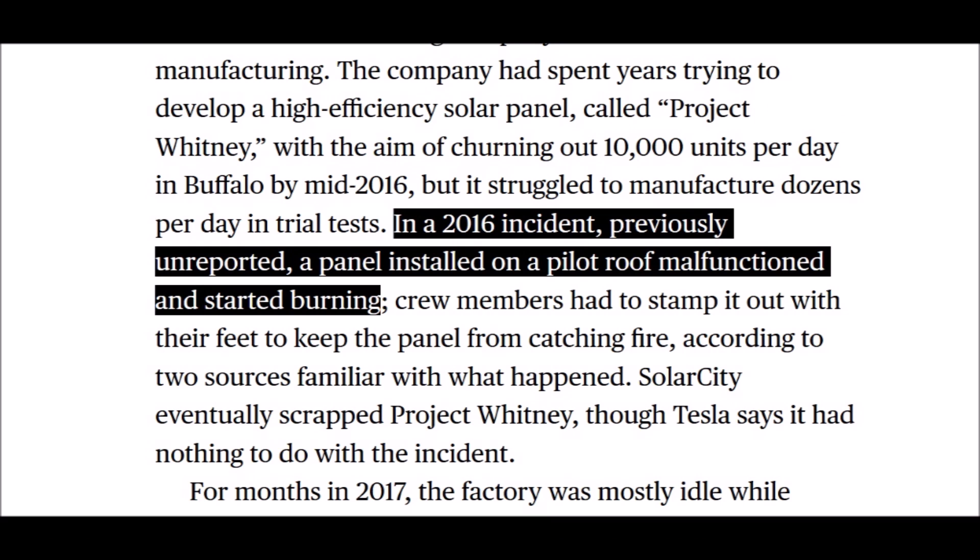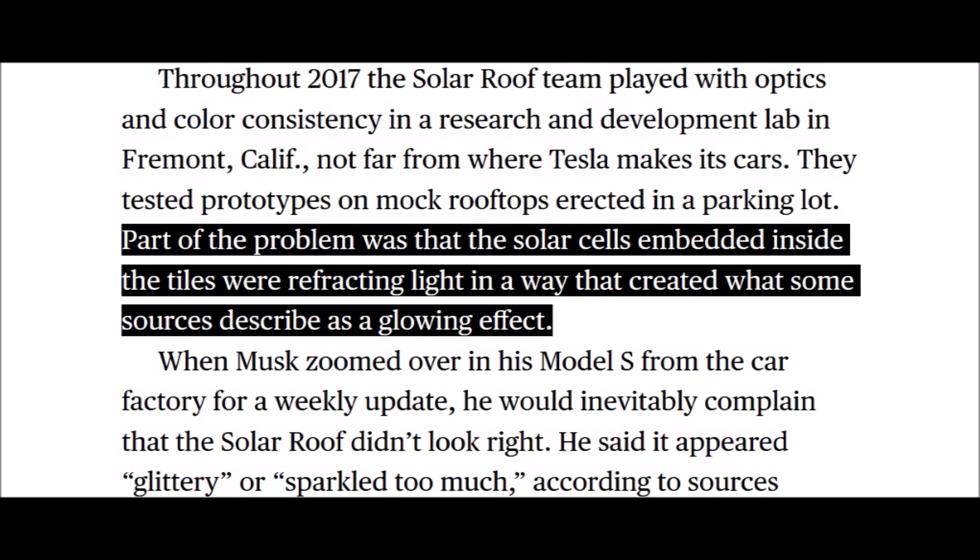In early testing of several homes with these solar roof panels installed, some fairly serious problems started showing up. According to one incident report, one of the solar tiles on one of the pilot roofs actually caught on fire. Overall, these early systems didn't look right — they had a glowing effect or a halo effect when the sun would refract off of the panels.